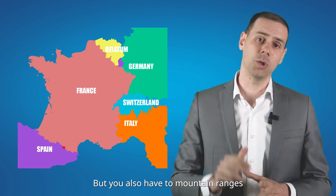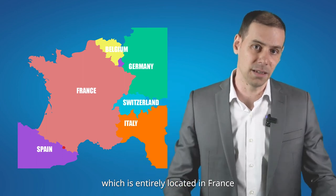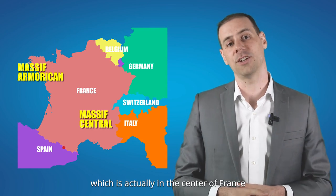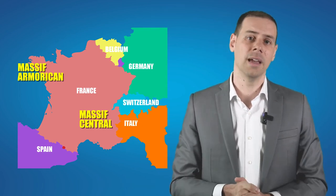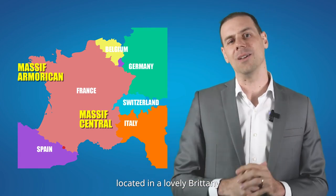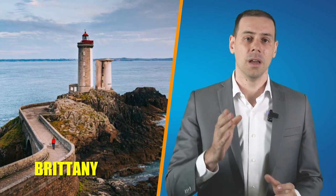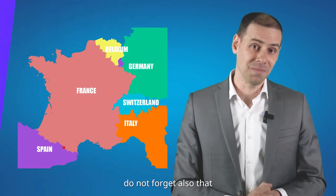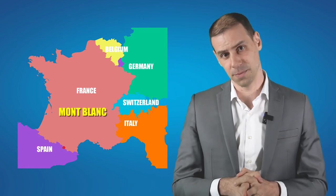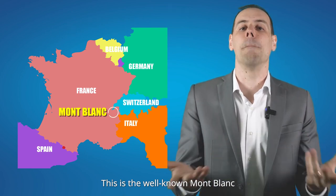But you also have two mountain ranges entirely located within France. First, the Massif Central, which is in the center of France. And then you have the Massif Armoricain, located in lovely Brittany, famous for its delicious crêpes. Do not forget that the highest summit of all of Western Europe is also located in France — the well-known Mont Blanc.